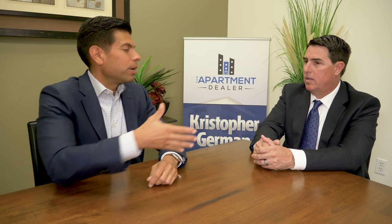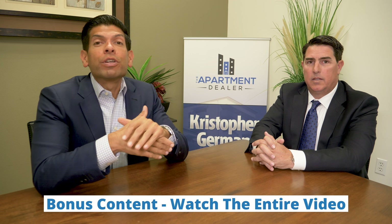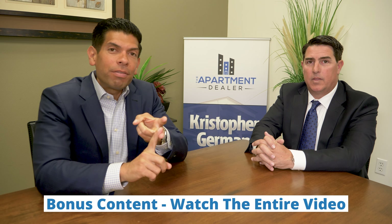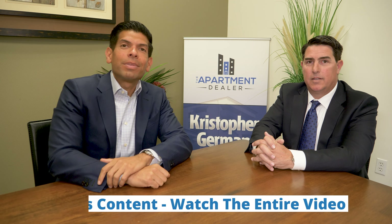Thank you for your time and for coming in. I hope this information is insightful and helps you along your apartment and multifamily ownership journey. This is Chris German from The Apartment Dealer, wishing you positive cash flow, tenants who behave, and with the help of an accommodator, much protection from Uncle Sam. Until next time, thank you.